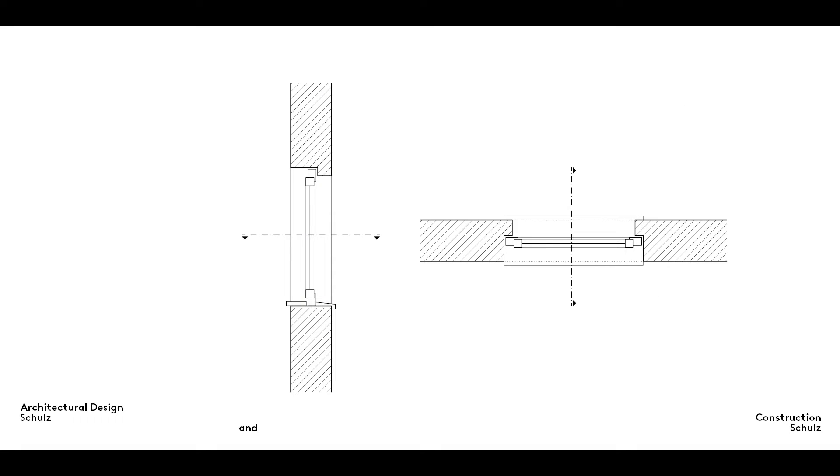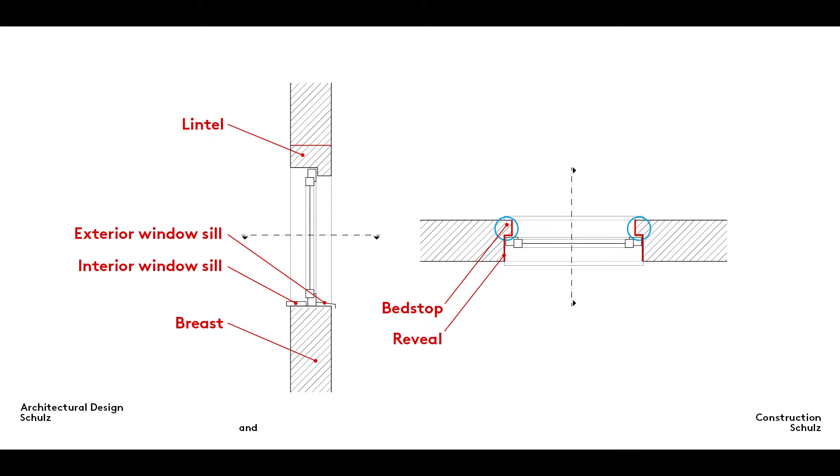Now is also a good time to take another look at windows and to remind ourselves of the vocabulary used to describe them. The bottom of the opening is known as the breast or breastwork, the top as the lintel. The reveals on either side may be rebated to take the window. The capping on the breastwork to the back and front of the window are called the interior and exterior window sills.